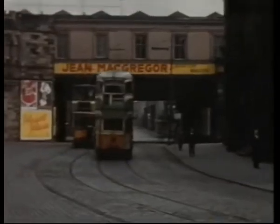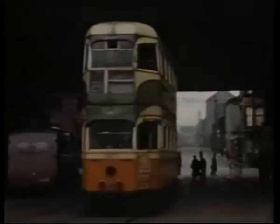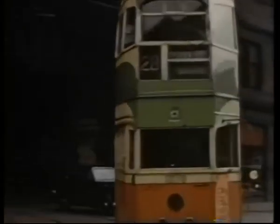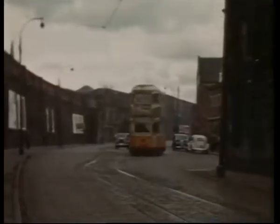County Square. Cars for Renfrew made a right-angle turn under Gilmour Street Station into Old Sneddon Street. Then came the 34 yards of single track in Weir Street.